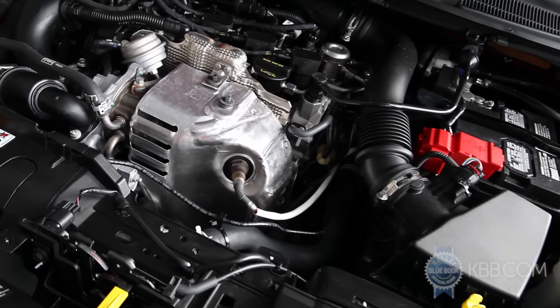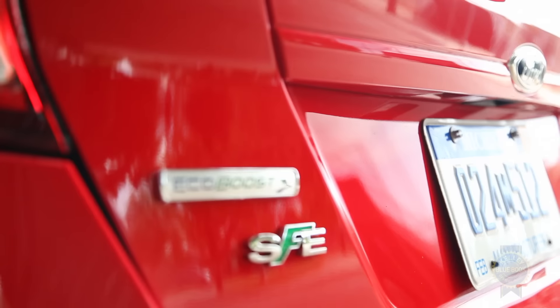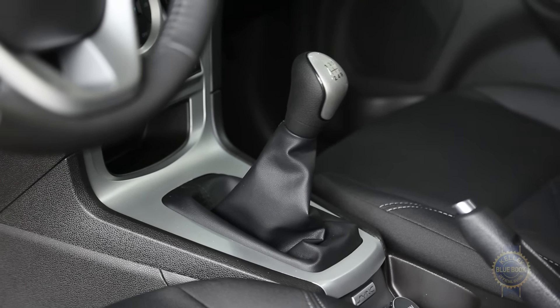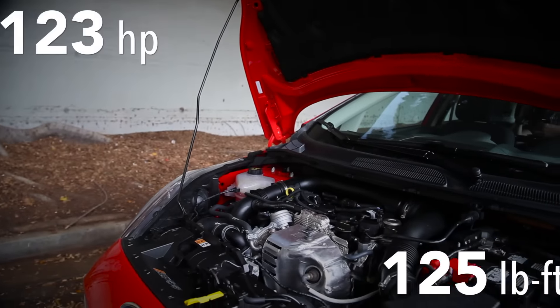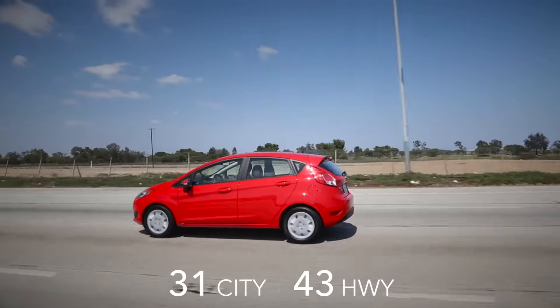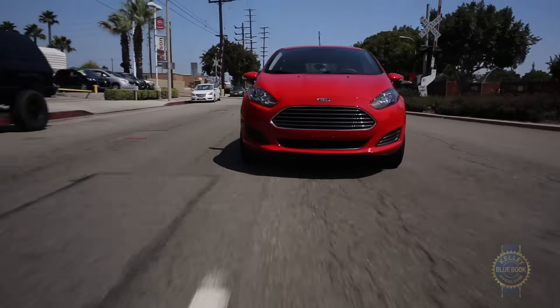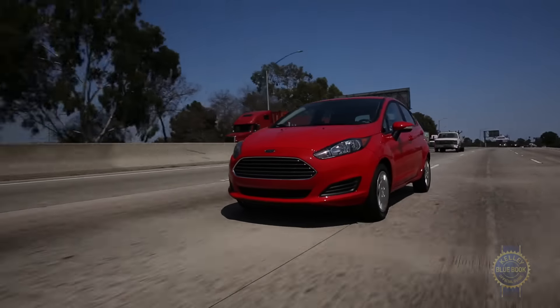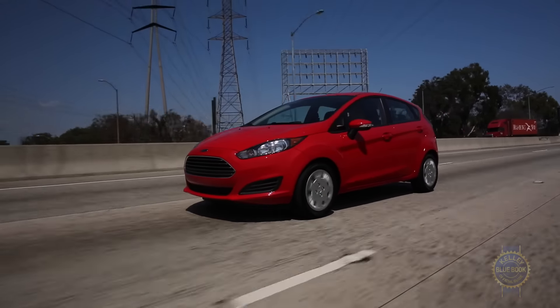Perhaps the more intriguing engine option is a turbocharged 1-liter 3-cylinder offered on the mid-level SE trim. Teamed exclusively with a 5-speed manual, this minuscule mill develops more power than the base engine, handily tops 40mpg on the highway, and sounds charmingly aggressive. If you're okay with manual gear changes and its $1,000 premium, the 3-cylinder is an enticing alternative.